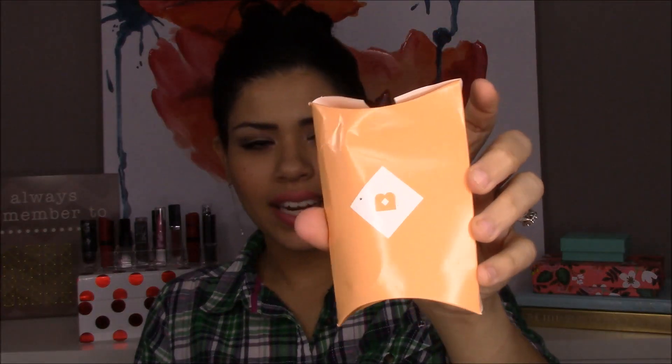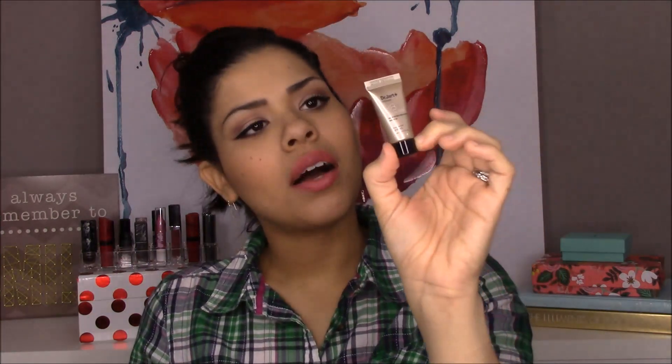And then my little box — can you guys see how battered it got? I don't know how that happened, but it got a little beat up. The very first thing in here is Dr. Jart BB Balm — BB Beauty Balm, so it's a little BB cream. They sent me shade O2 Medium Deep. I would be more like a light medium or medium, so I'm going to assume this is going to be too dark for me.